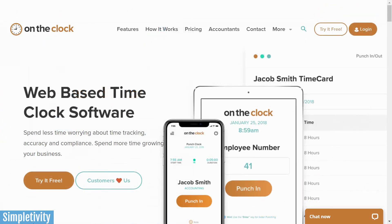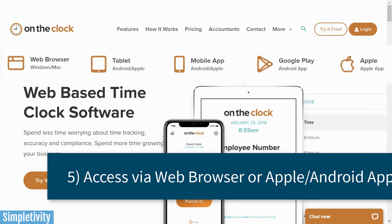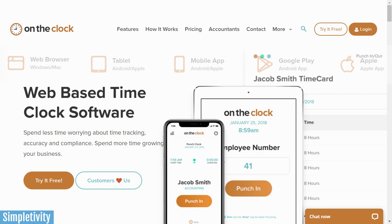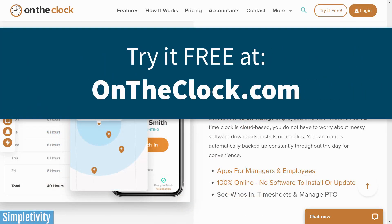Last but not least, On The Clock gives you so many options when it comes to access — for both you the administrator and for your staff. Whether it's web-based, or whether you want to give them the Android or Apple app, you control how they access On The Clock and how they punch in and punch out as you keep accurate time tracking. To learn more about On The Clock and to start your free trial, go to ontheclock.com. Thank you so much for watching today's video, and remember, being productive does not need to be difficult. In fact, it's very simple.